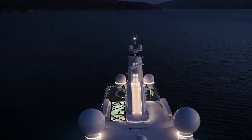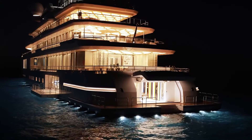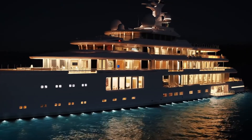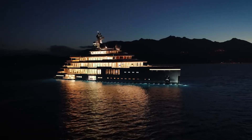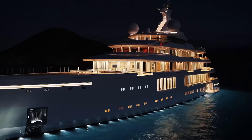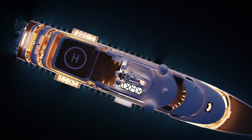And the finest of yachts lies ready to host the finest of crew too. Benetti built this yacht to accommodate a crew of 37 and to PYC standards — the most demanding of standards for the most advanced of yachts. A giga yacht for the 21st century.